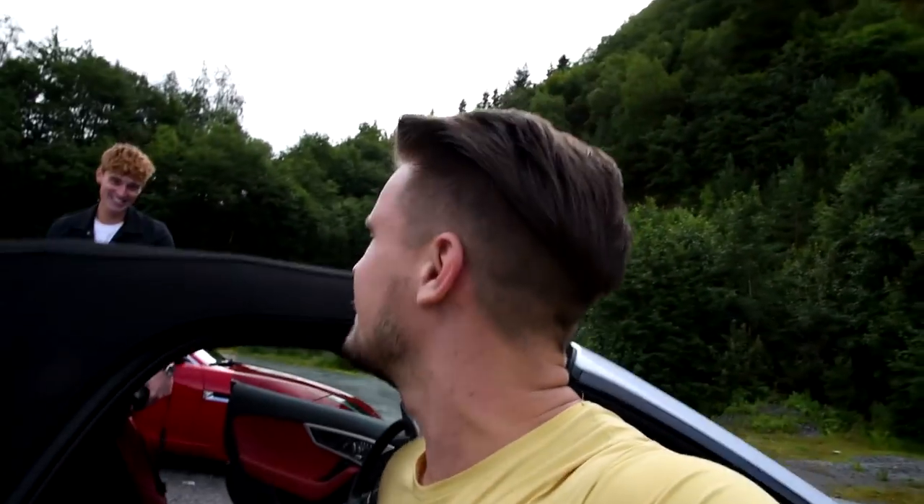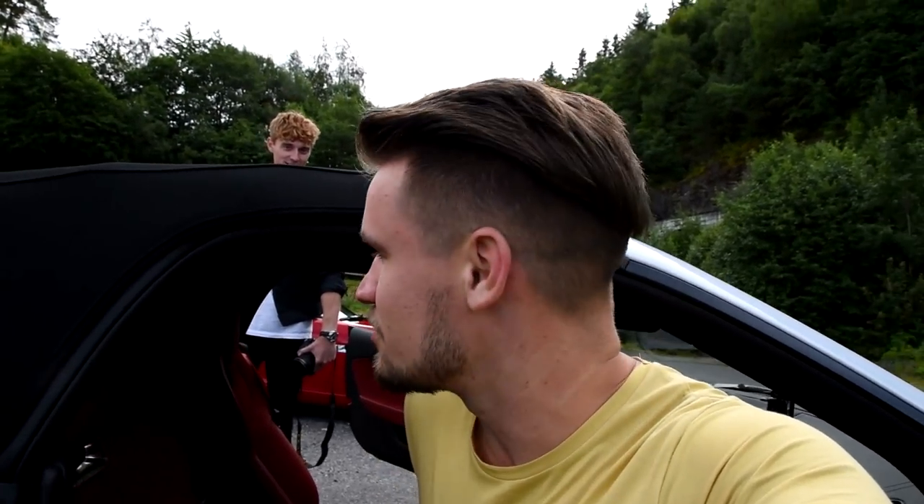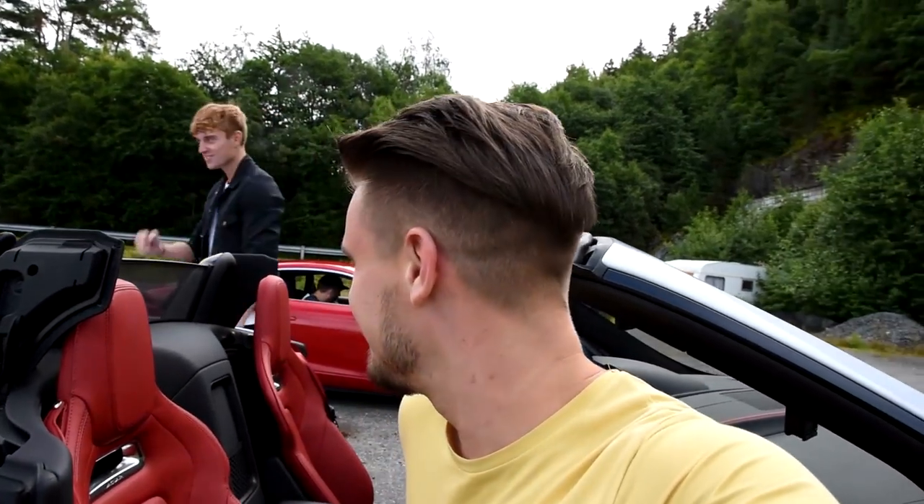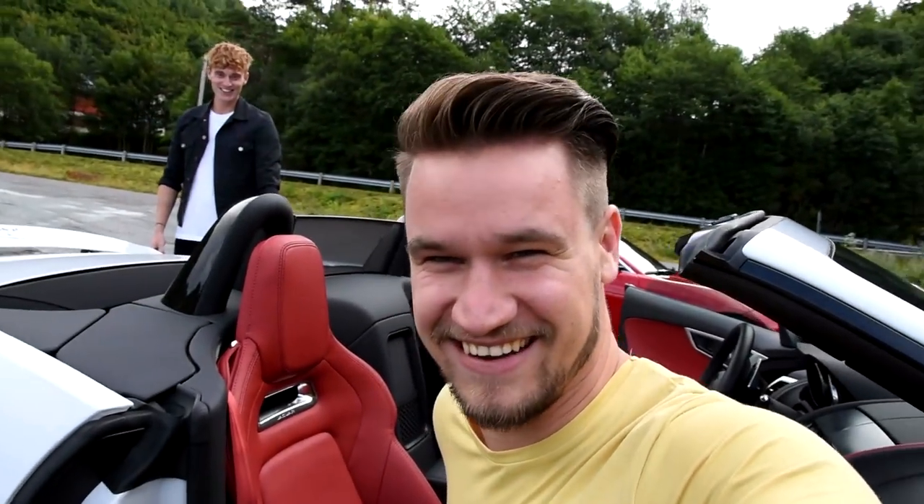The weather's kind of clearing up — blue sky up there. So I think it's cleared up enough. This is why we picked this car — roof down. That's super quick. Really quick.